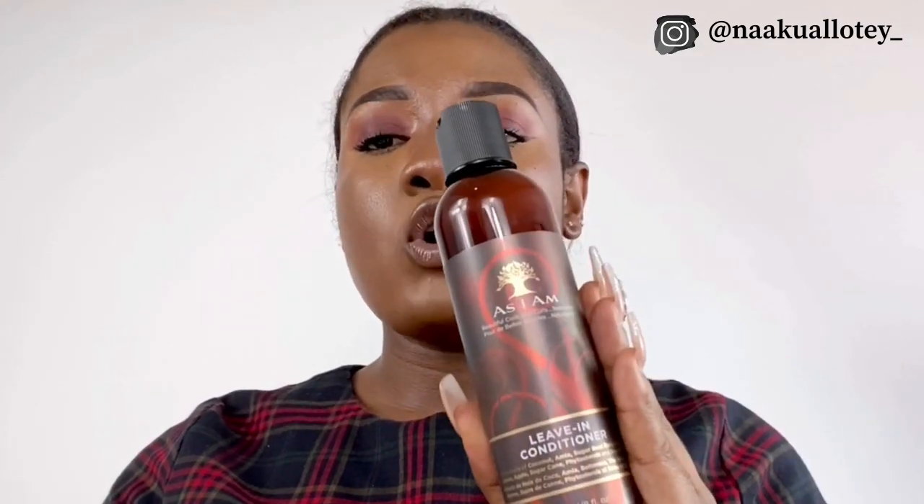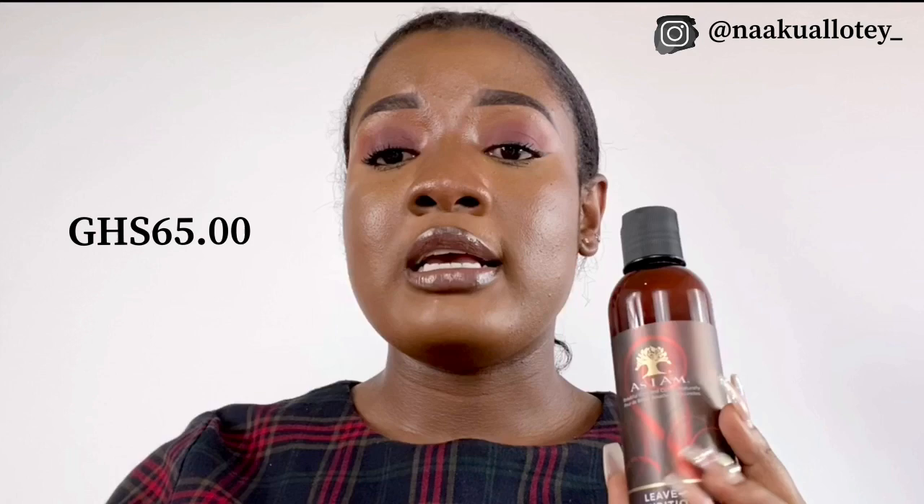Next, I got this leave-in conditioner — it's the Asayam leave-in conditioner. I'm going to be using this on wash days. After I'm done washing my hair, shampooing, doing all of my treatments, I'll go in with my leave-in conditioner. I got this for 65 Ghana cedis, also from Urban Mix.